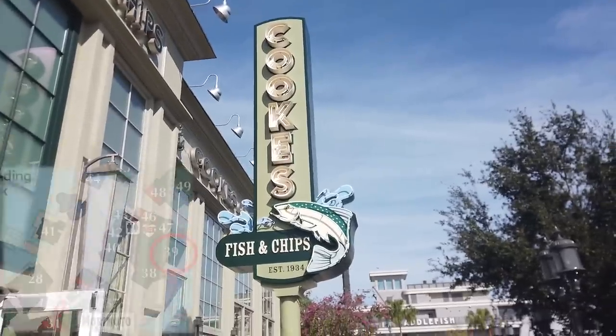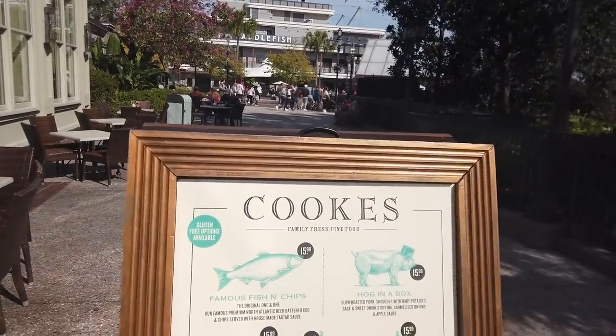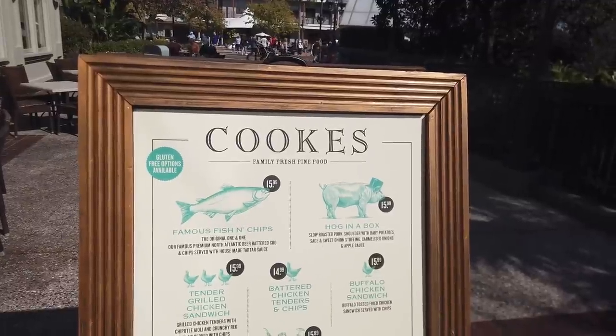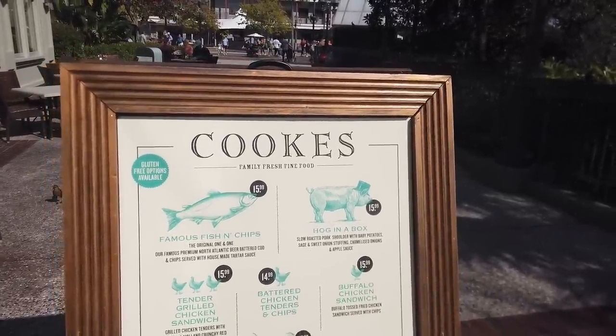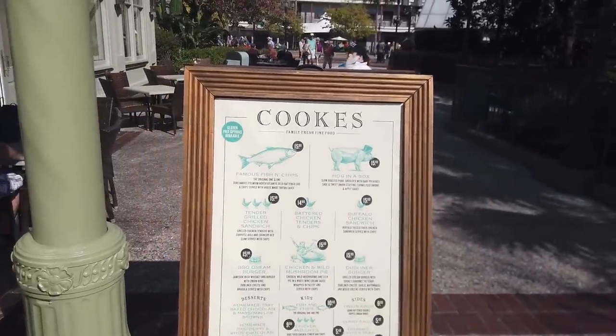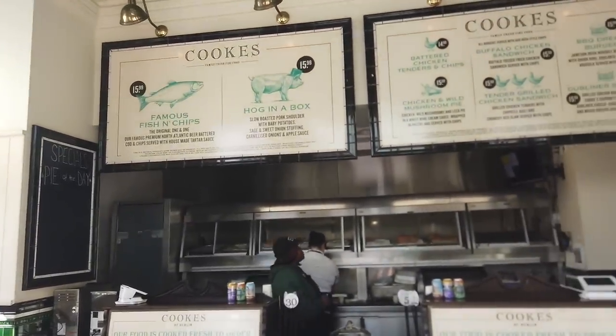Then there's Cooks of Dublin, famous for fish and chips. That's their big thing — fish and chips, family-fresh, fine food, and Hog in a Box, which is a slow-roasted shoulder with baby potatoes, sage, and sweet onion stuffing. This is where you get all your Irish fried food, specifically the fish and chips. If you're going to do anything here, I recommend it because it's pretty good and pretty ridiculous.